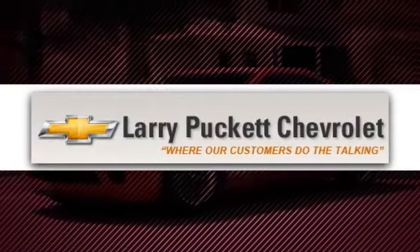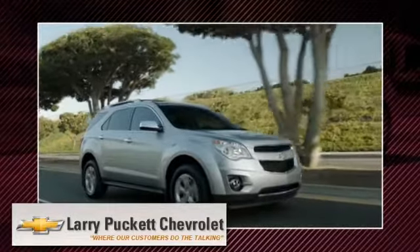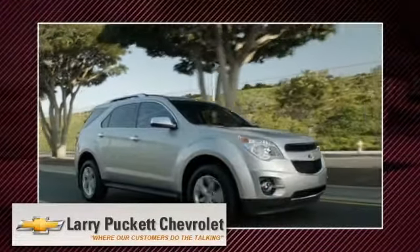Shop Larry Bucket Chevrolet. We have the largest selection of new and used vehicles in the river region. Same old location, brand new dealership. Here's the vehicle for you.